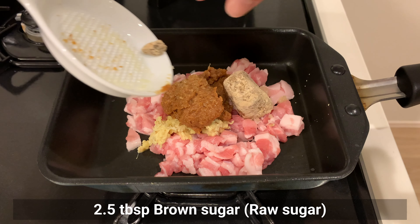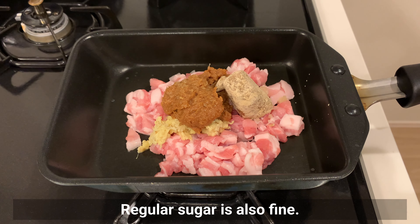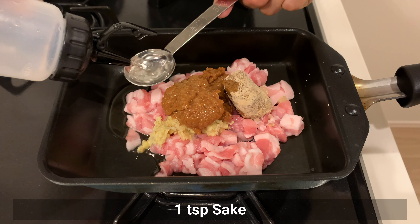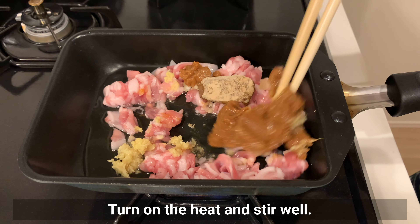Add sugar — I use brown sugar, but regular sugar is also fine. Add mirin and sake. Then turn on the heat and stir well.